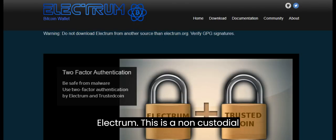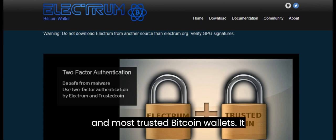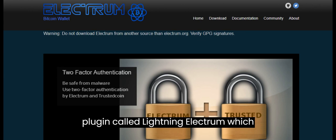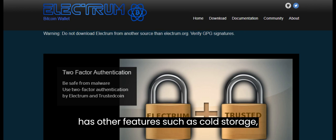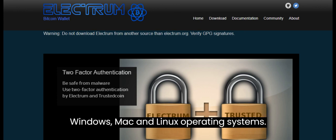Electrum is a non-custodial desktop wallet that is one of the oldest and most trusted Bitcoin wallets. It supports the Lightning Network through a plugin called Lightning Electrum, which allows the user to create and manage their own payment channels. Electrum also has other features, such as cold storage, hardware wallet integration, and custom fees. Electrum is available for Windows, Mac, and Linux operating systems.